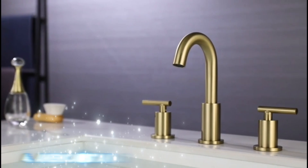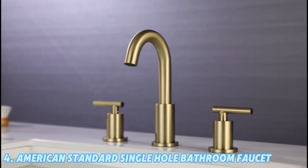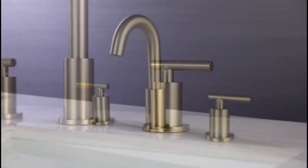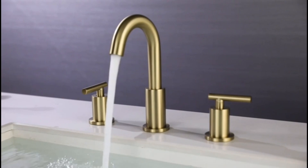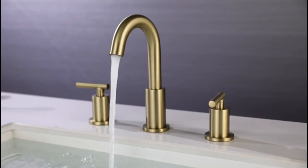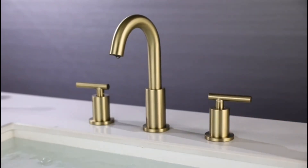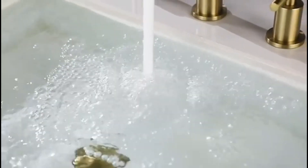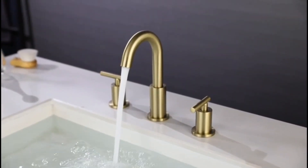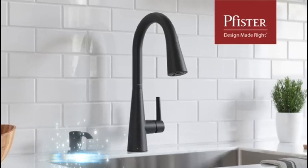Number 4: American Standard Single-Hole Bathroom Faucet. Design: Modern, geometric lines. Material: Solid brass. Features: Water-saving aerator that reduces water consumption, simple installation with a single-hole mount, and a lifetime warranty on function and finish. Why choose: An eco-friendly choice without sacrificing style or performance.